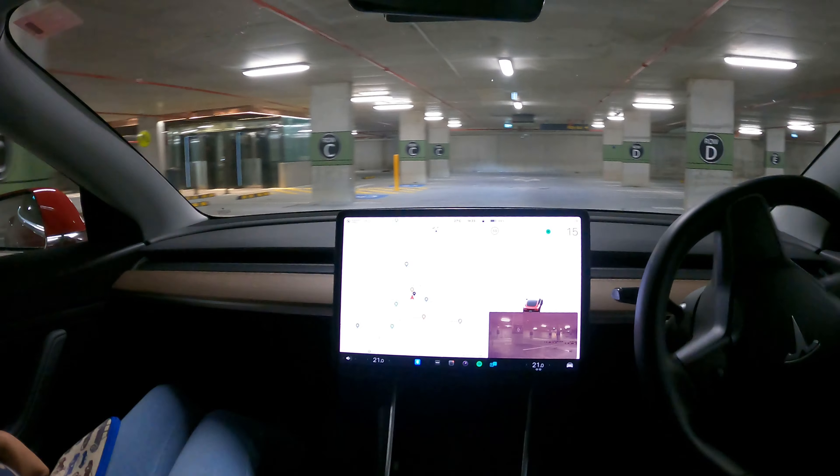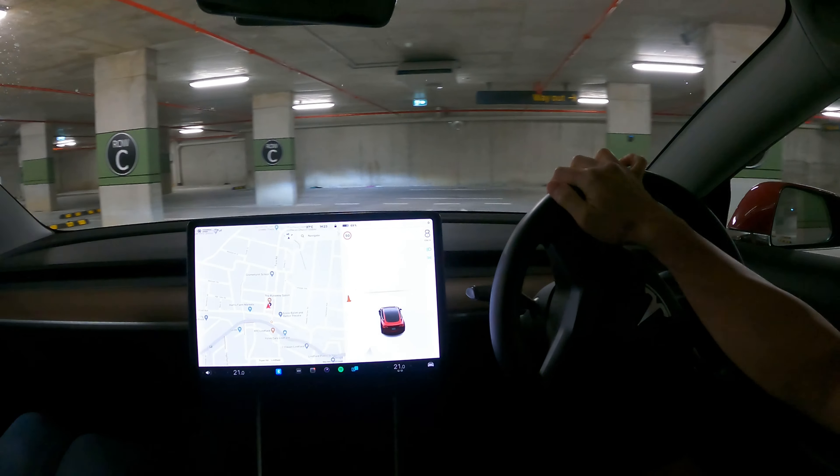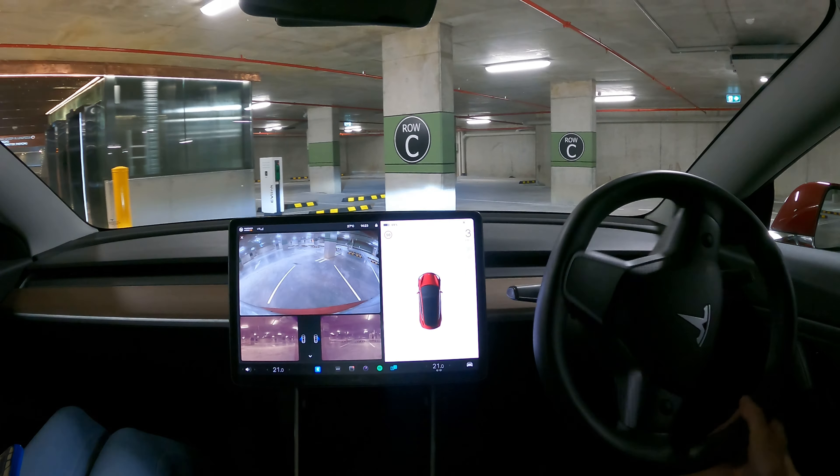There's one more charger here — this one is really close to the entrance of the shop. There's an accessible parking spot as well, so that's quite good. An EV charging spot with an accessible parking spot for those who need it, very close to the shop entrance. Well done Linfield Village car park — it's very thoughtful.